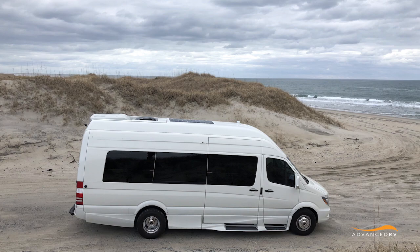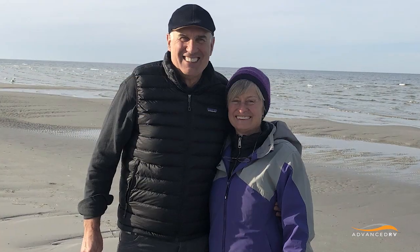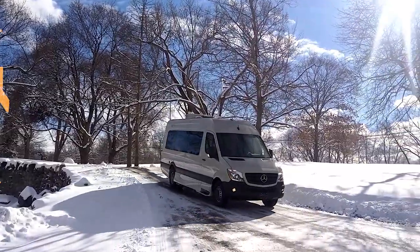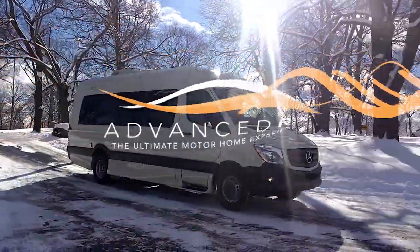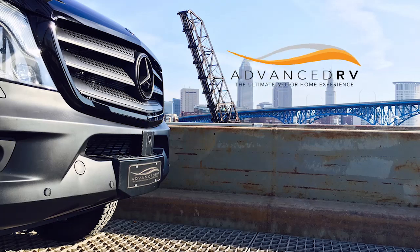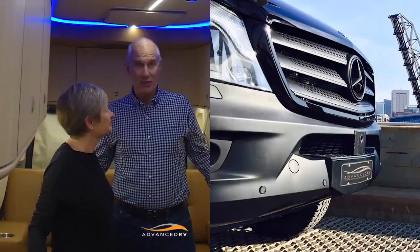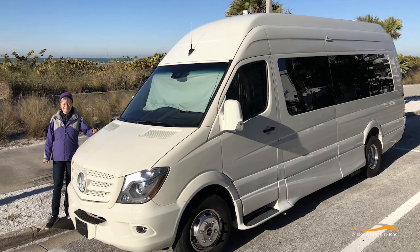Marsha and I just got back from two and a half weeks of wandering around. We wanted to give you an update on our experience with Escape. We had a couple of things we had to do, but other than that, we never planned beyond a day.